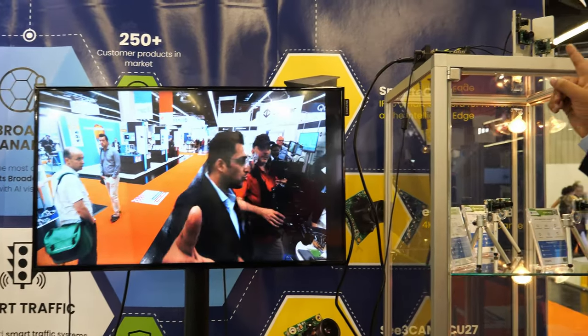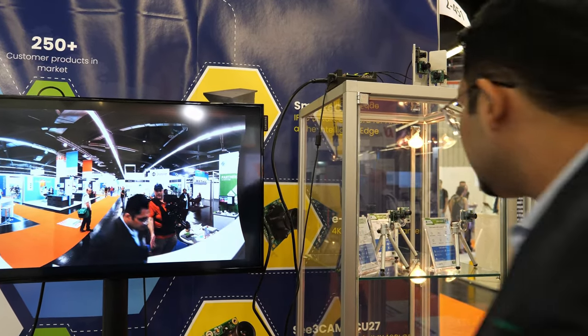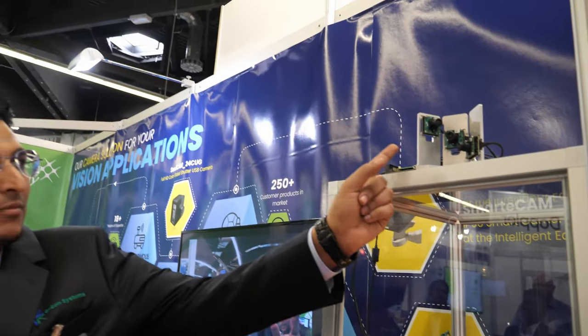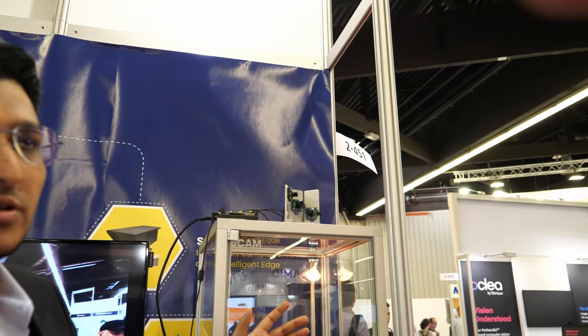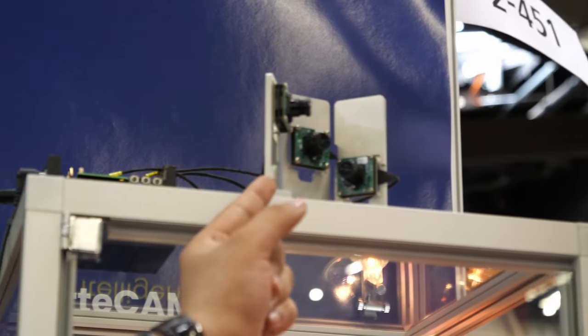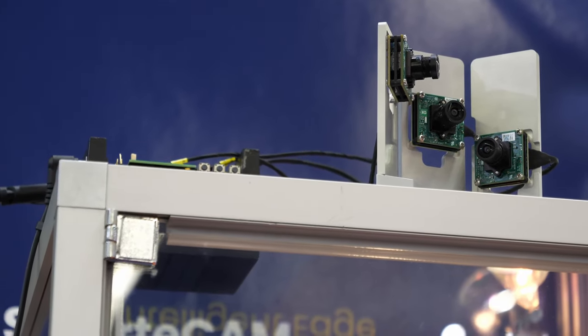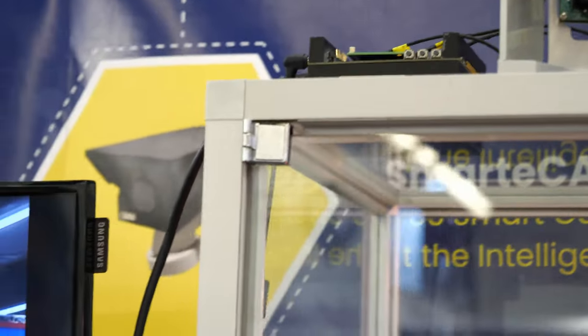Behind us we have a 180-degree stitching camera — it's a three-camera setup. Three cameras are arranged in an inward-facing manner to cover a complete 180-degree view. These three cameras are based on 13-megapixel sensors, the AR1335 sensor, connected to the NVIDIA AGX Xavier through a MIPI interface, and this is the 180-degree stitched view from the camera.